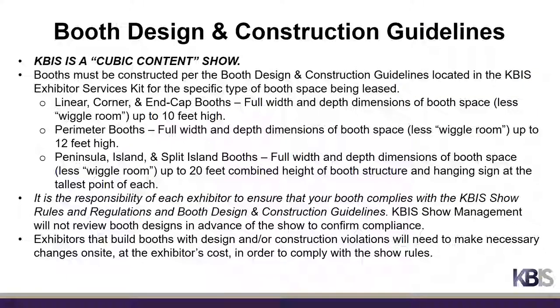KBiz is a cubic content show and booths must be constructed per the booth design and construction plan located in the KBiz Exhibitor Services Kit. Linear, corner, and end cap booths may use the full width and depth of the booth space, less wiggle room, up to a maximum height of 10 feet. Perimeter booths may use the full width and depth, less wiggle room, up to a maximum height of 12 feet. Peninsula, Island, and Split Island booths may use the full width and depth, less wiggle room, up to a 20-foot combined maximum height between the booth structure and the hanging sign. It is the responsibility of each exhibitor to ensure booth compliance. KBiz Show Management will not review booth designs in advance; booths with violations will need to make necessary changes on site at the exhibitor's cost.